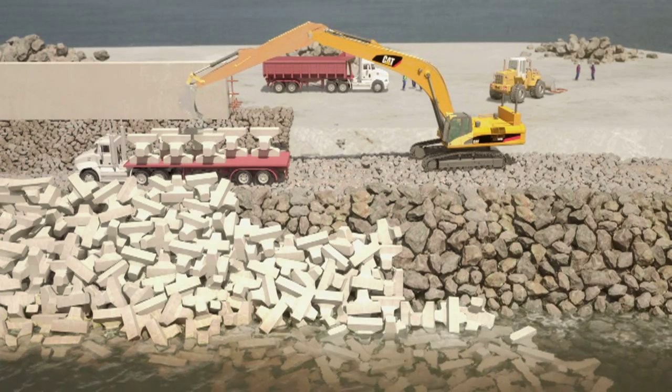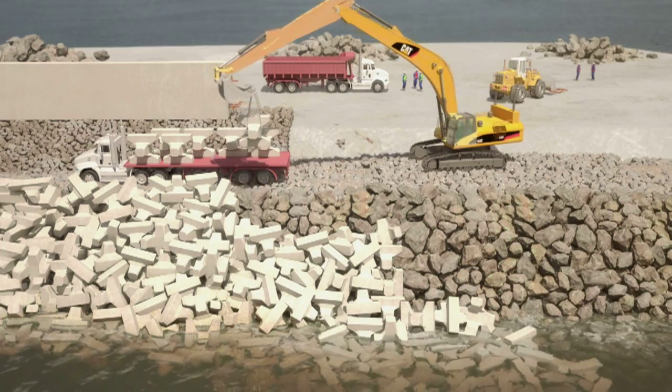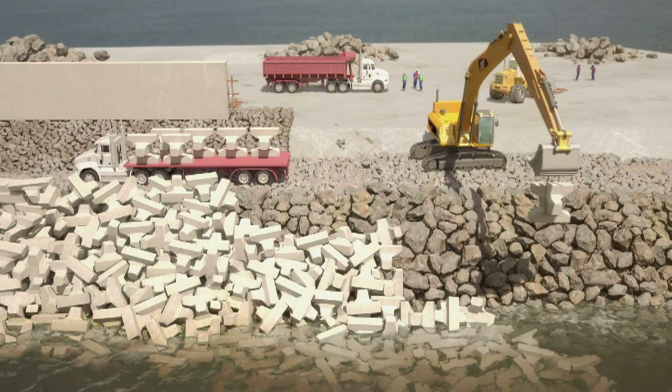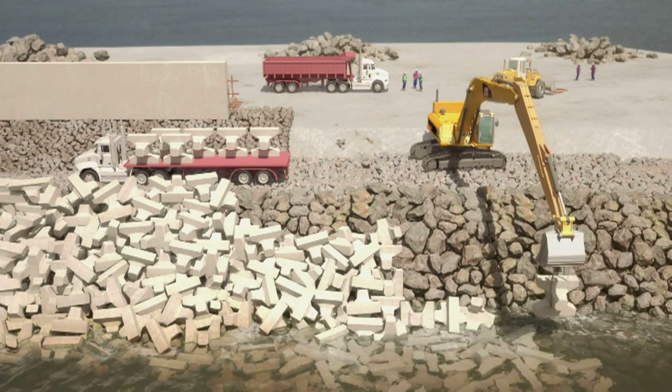Moulded out of a special concrete that eliminates the need for steel reinforcement, the acropods are placed in a predefined XYZ grid, again using a GPS system for pinpoint accuracy.